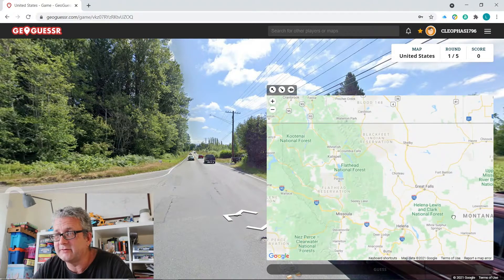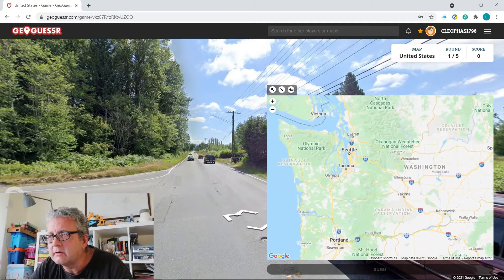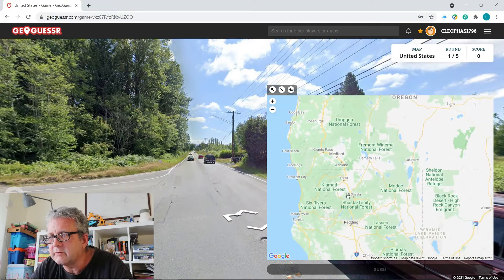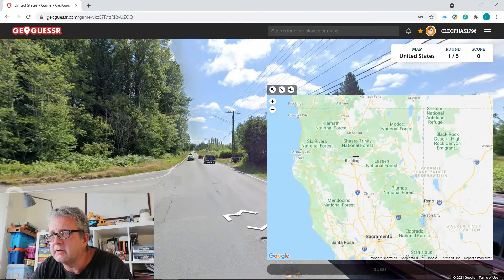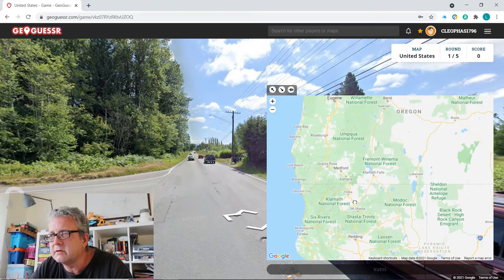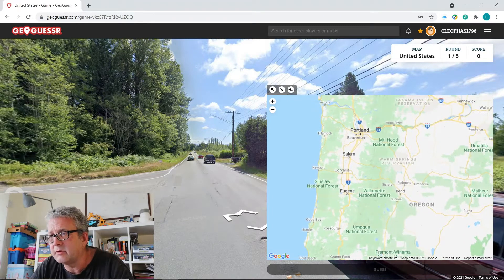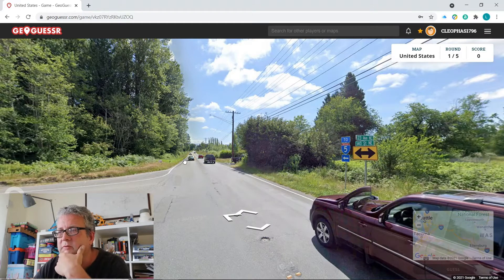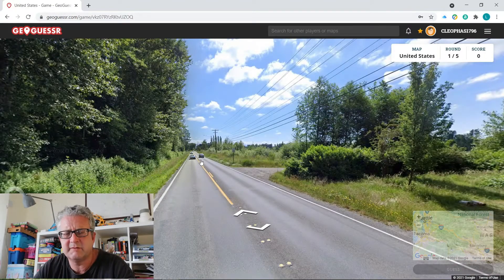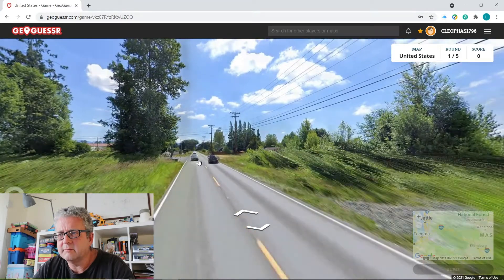I just thought — if anybody's made it this far through the video, all you're doing is sitting watching me look at a computer screen wondering what the hell I'm doing! Oh, Interstate 5 — so we're in the northwest somewhere. Does that go all the way down to California? Shasta Trinity National Forest, Umpqua National Forest. Oh, Eugene, Oregon — I've heard of that. Portland. And Seattle of course. Oh, is that where Tacoma is?